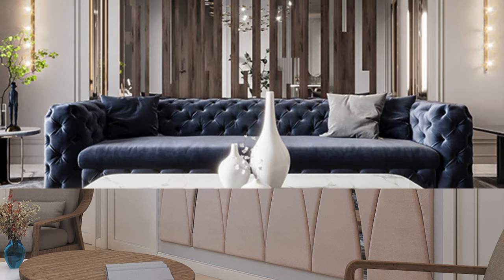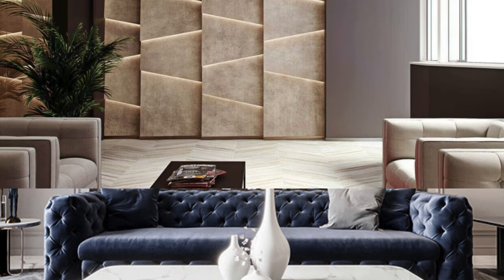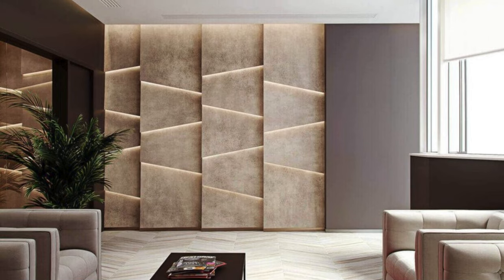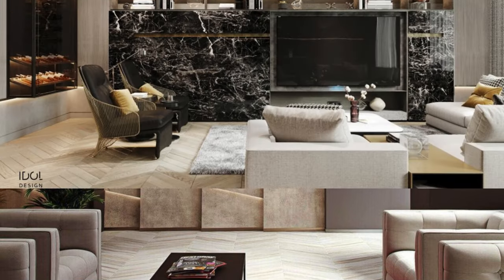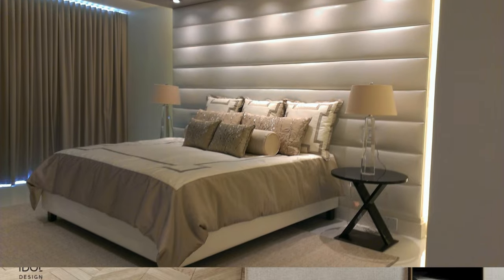From a cost perspective, wall panels often prove to be a cost-effective alternative to traditional wall treatments. Their efficiency in terms of installation time and materials, coupled with their long-term durability and low maintenance requirements, makes them an economically viable choice for both small-scale residential projects and large-scale commercial developments.